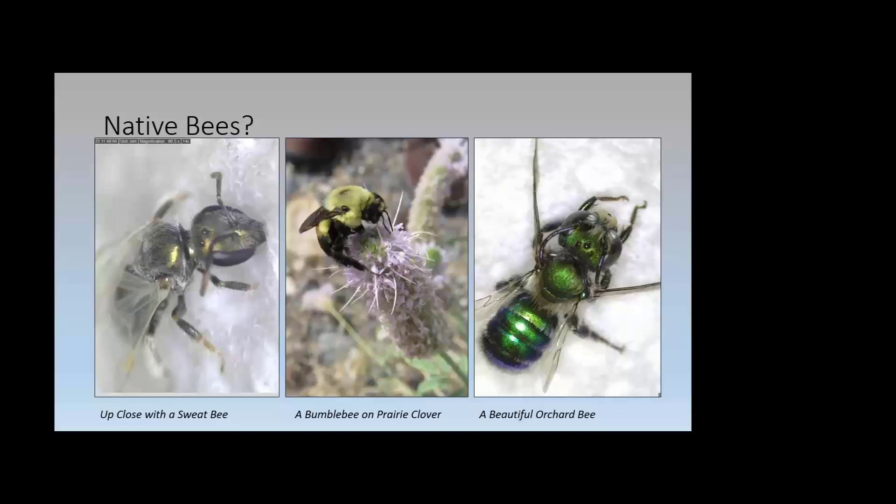Examples of native bees in our area: the charismatic bumblebee that most people recognize — very big, fuzzy, and fun. On the left, a sweat bee — a very small, ant-sized bee that doesn't look like what you'd typically think of as a bee. On the right, an orchard bee — a beautiful green-to-blue metallic insect. They range quite dramatically in appearance, and with over 600 species in Washington, there's a huge range of these insects.